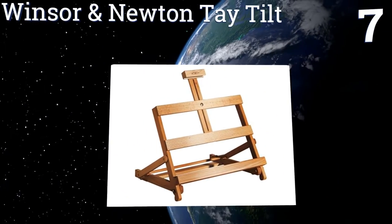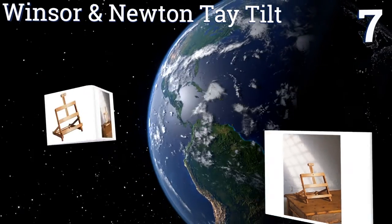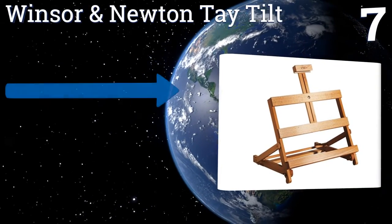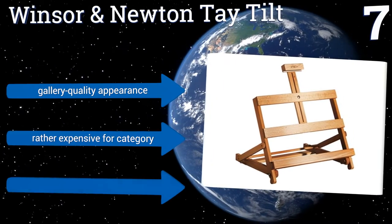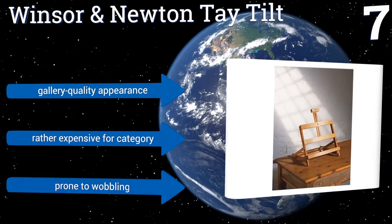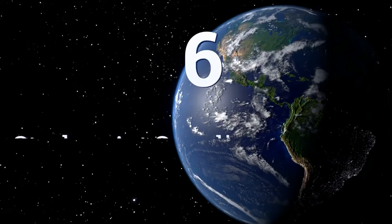At number seven, the Windsor and Newton Tay Tilt is made of smoothly sanded and finished beechwood, making it both attractive and durable. It can be perched at several angles and can accommodate multiple canvas sizes thanks to its adjustable top mast section. It has a gallery-quality appearance, but it is rather expensive for the category and is prone to wobbling.